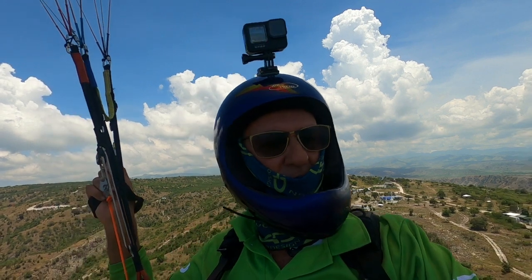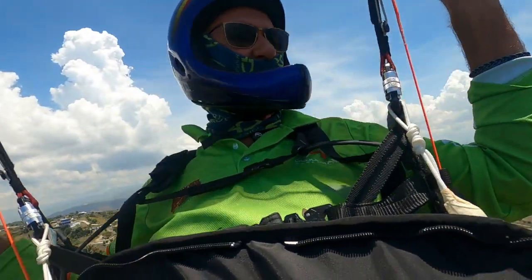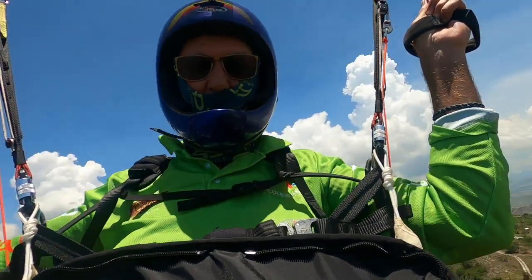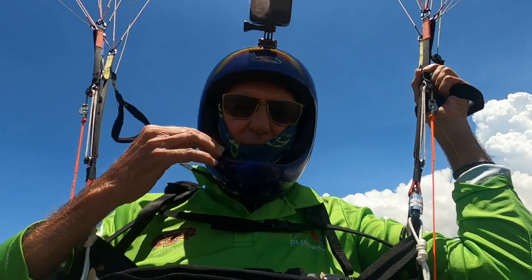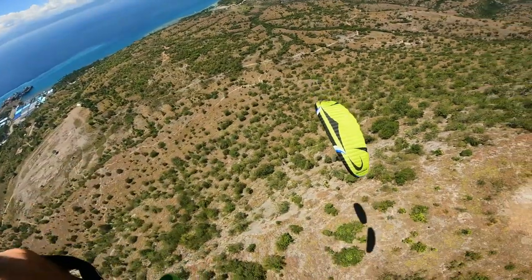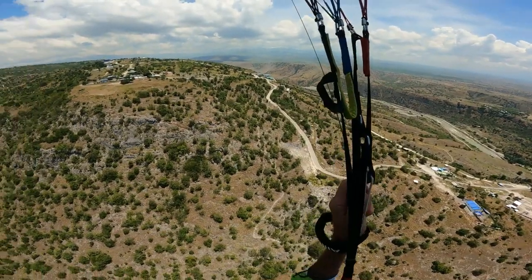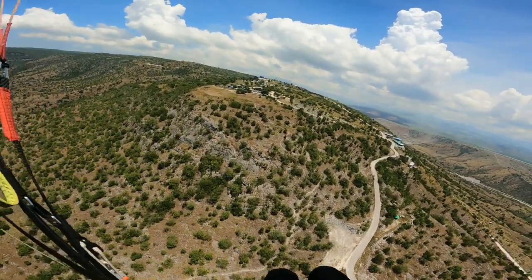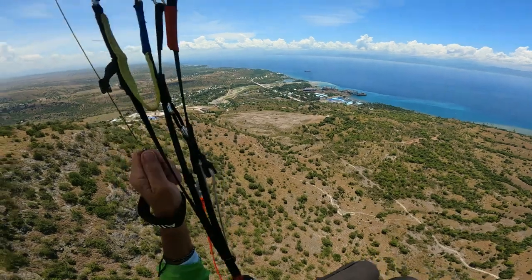Good day at Sarangani. A little bit bumpy today but I'm getting used to it. This site works from 9am to around 10 o'clock when it starts to warm up and the wind turns from the north to the northeast, to east, to southeast. By normally 2 o'clock it's too much south and it's not flyable, and it's usually picked up by then.